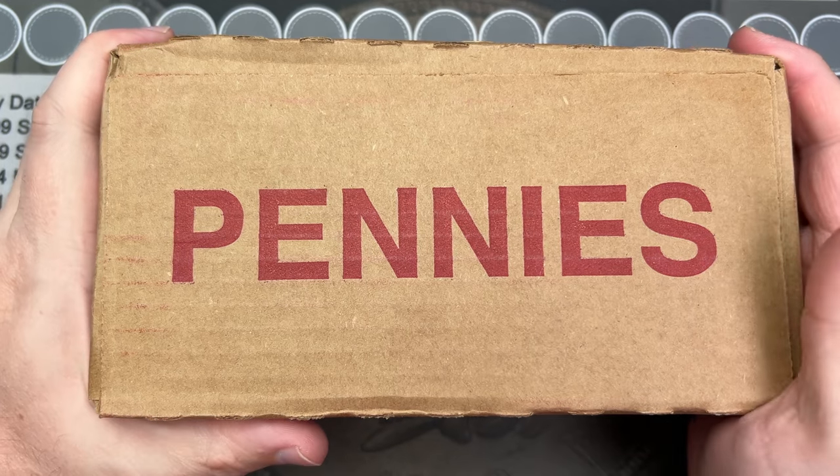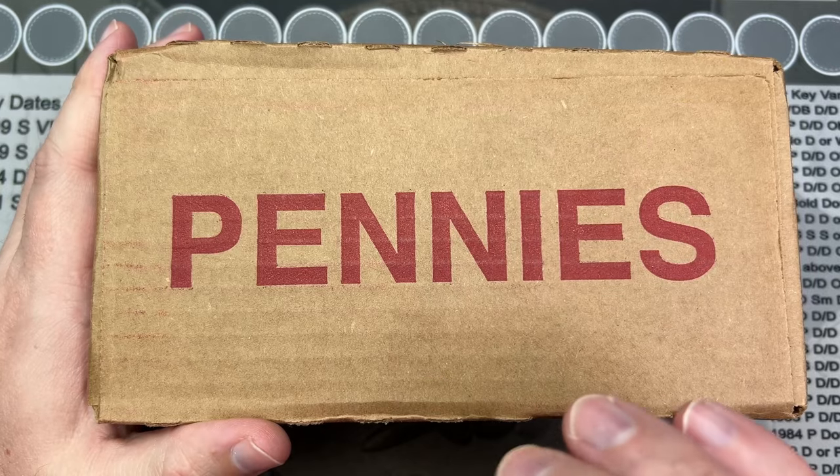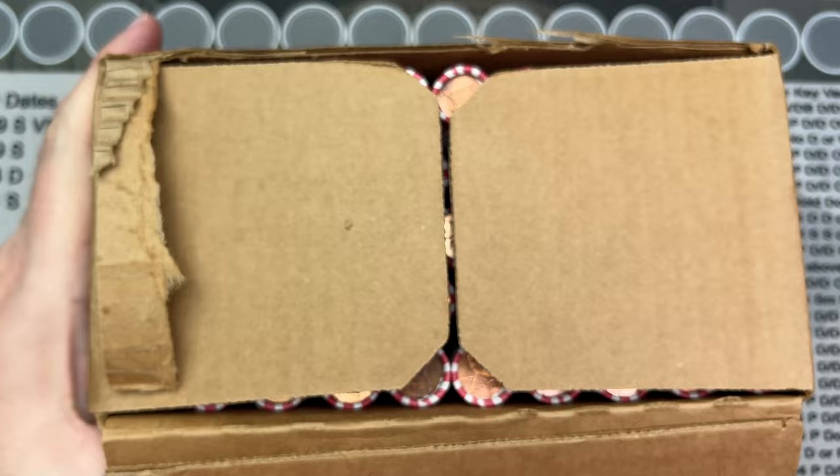What are we going to hunt today? If you said pennies, you are right — as long as these are circulated. Let's crack into this and see if these are good for hunting.